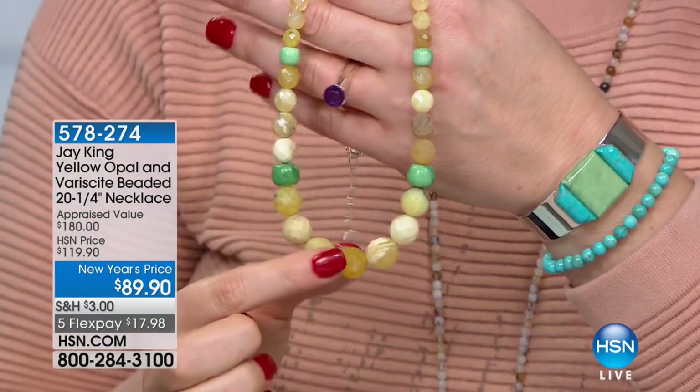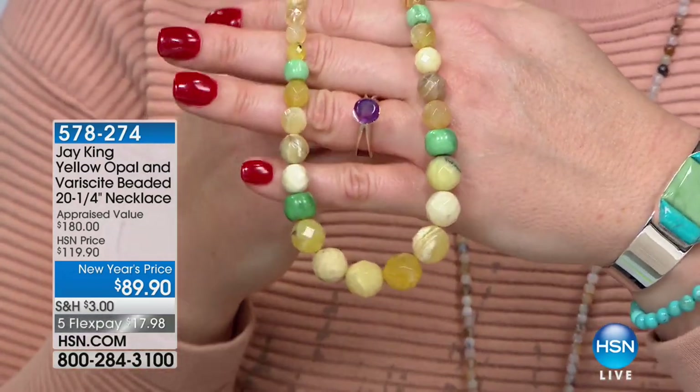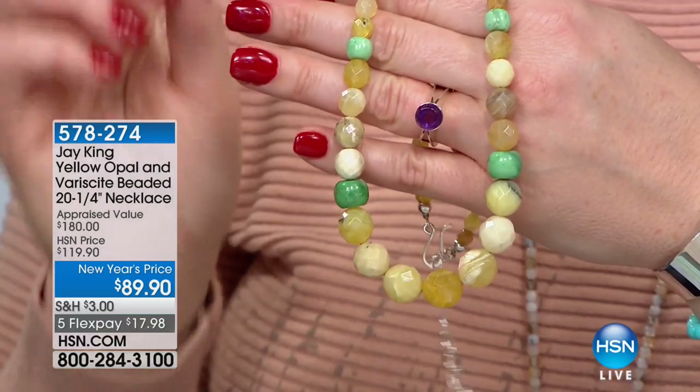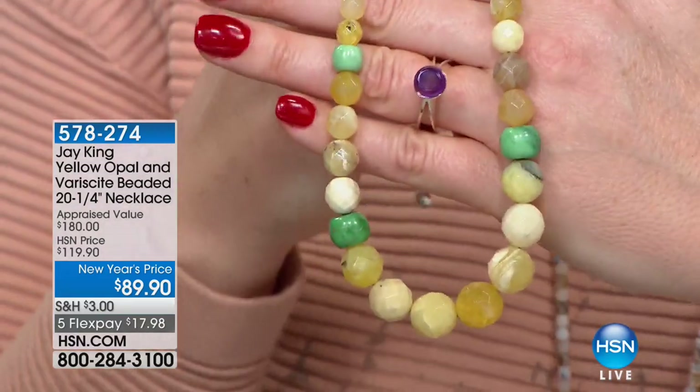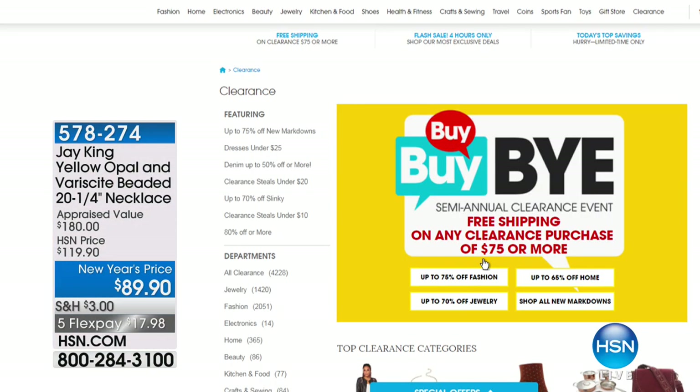We are getting ready for our five-and-five. When you spend $75 on clearance, you get free shipping and handling — a wonderful savings. You can check out all Jay King Mine Finds clearance on HSN.com. Now is the time for the five-and-five, where that free shipping will apply once you hit $75 spent. All five items are almost up to 50% off and at the lowest price we've ever offered. Five items, one minute each, or sell out — start your engines!